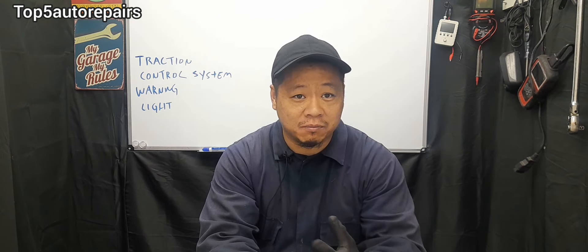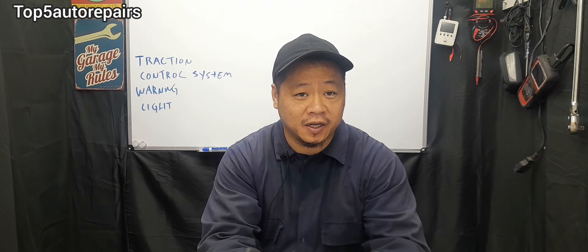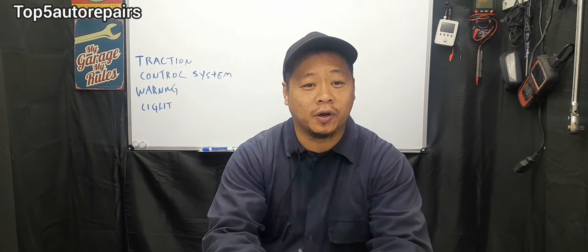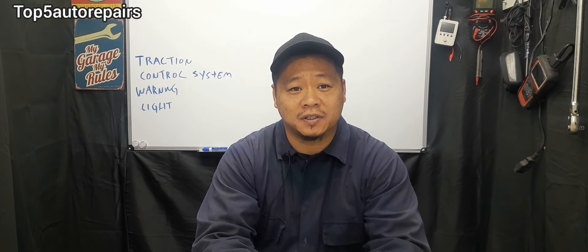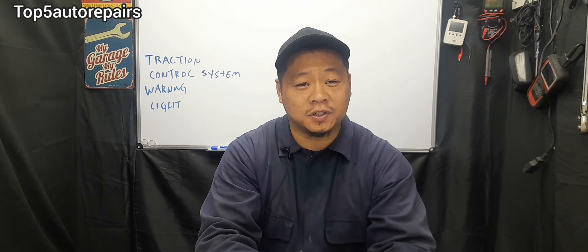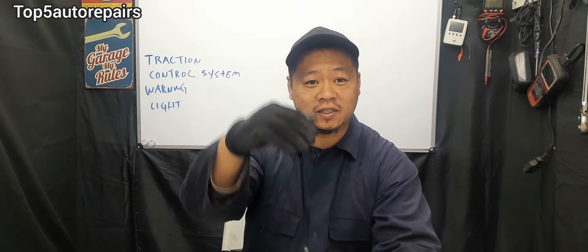The reason wheel speed sensors stop working is due to interference — the sensor cannot pick up a signal from the reluctor, triggering the warning light. The most common interference is debris, dirt, mud, or buildup on the sensor, such as brake pad material from worn rotors coating the sensor. To fix this, simply remove the wheel speed sensor, clean it off, and reinstall it — that may actually fix the problem. You should also inspect the wheel speed sensor for broken wires or loose connections, since the probability of damage is high given its location on the suspension.